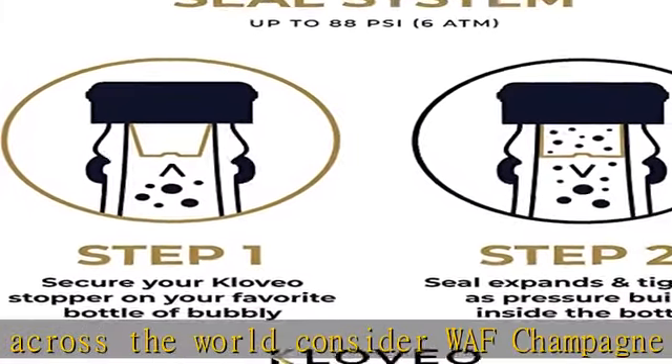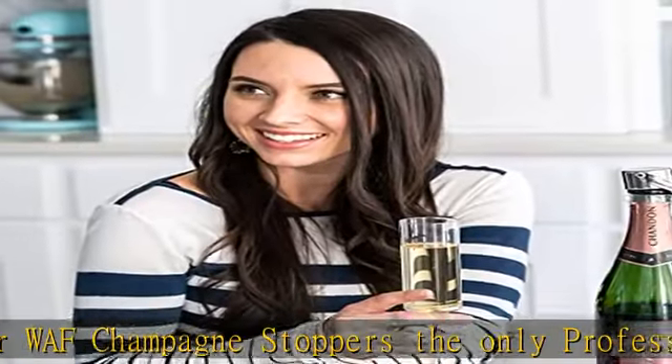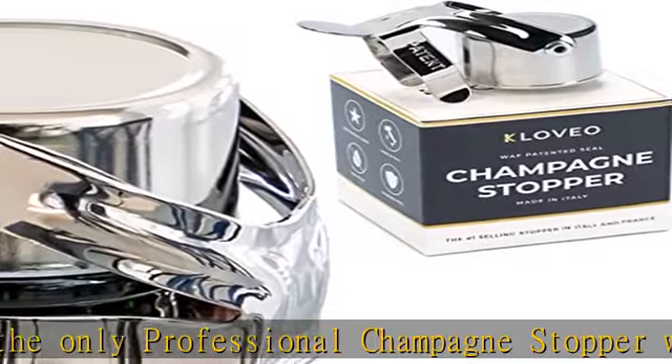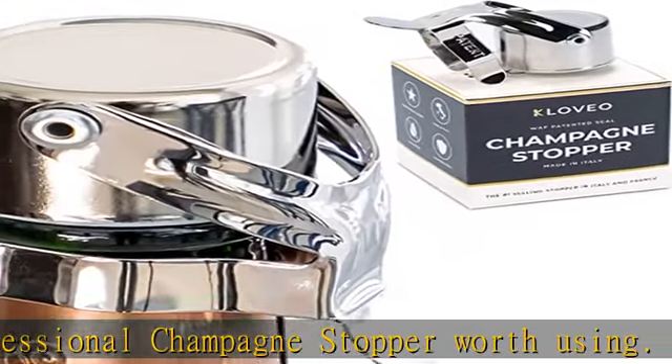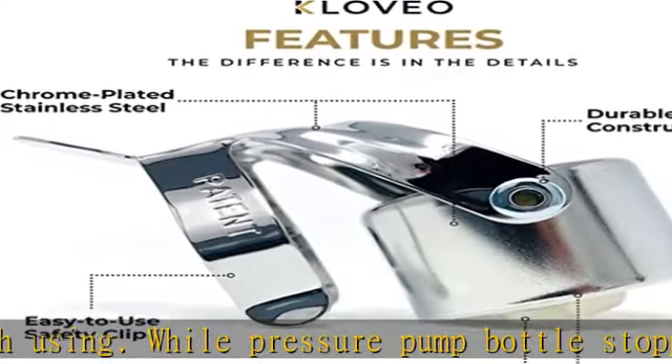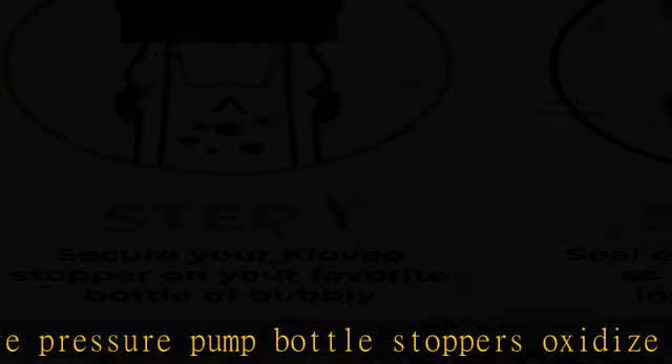The WAF sparkling wine stopper is smarter than your average stopper. The seal uses a simple but brilliant physics principle: Pascal's Law. As pressure builds inside the bottle, the plastic nipple expands outward, creating a bubble-tight seal. Lay your bottle flat or stand it upright, and the seal works the same.